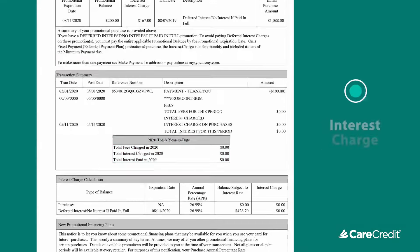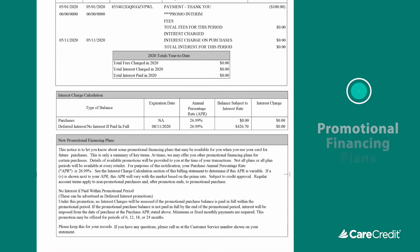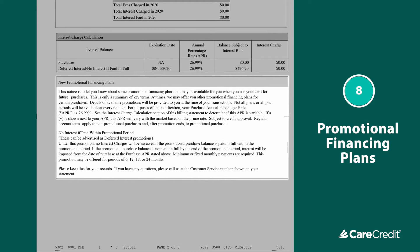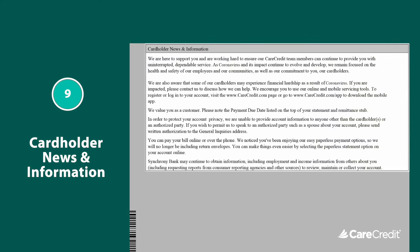The interest charge calculation section highlights the APR, interest charges, and expiration date, if any, for each type of transaction you've made. Next, there will be a description of promotional financing plans that may be available for you when you use your card for future purchases. This section includes details on APR and potential promotional timelines. You'll also find the latest cardholder news and special information about your account.